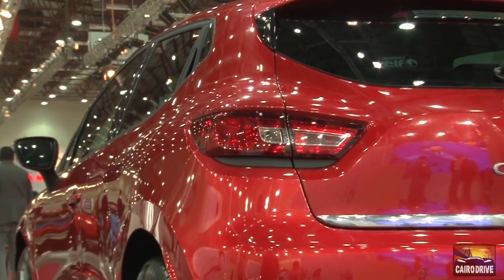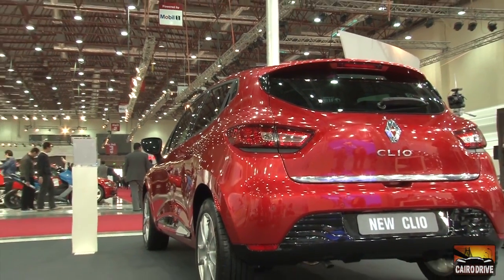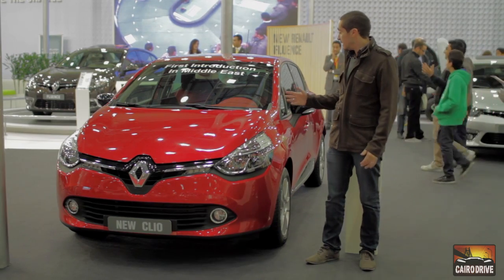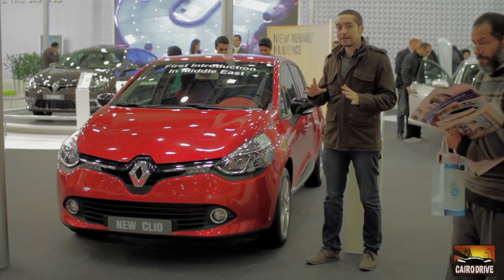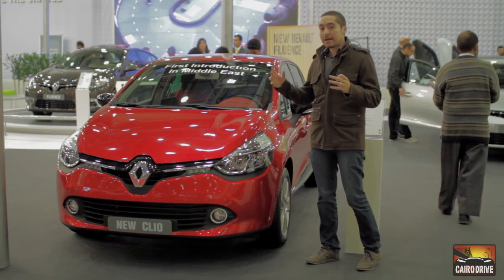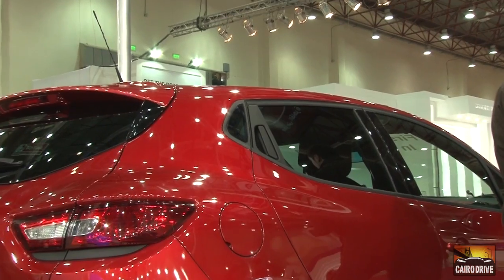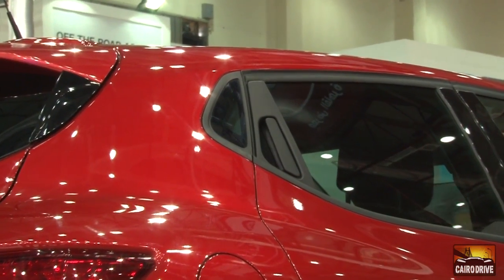The Clio on display was the coupe version — two doors. Lorenz Van Der Aker managed to take the design of the coupe model and transform its shape into a coupe style. He also changed the design of the C-pillar at the rear, giving it a distinctive new look.